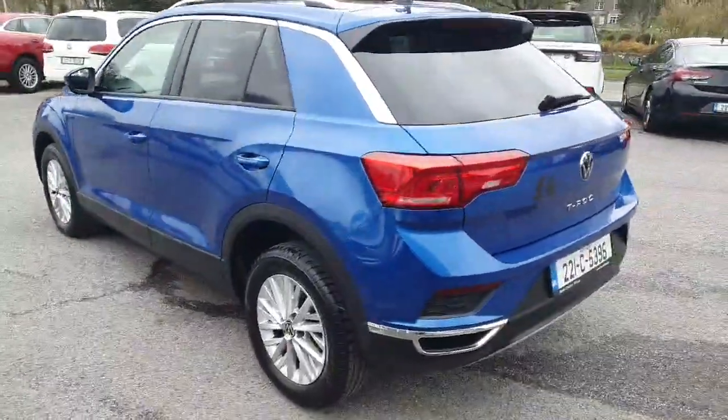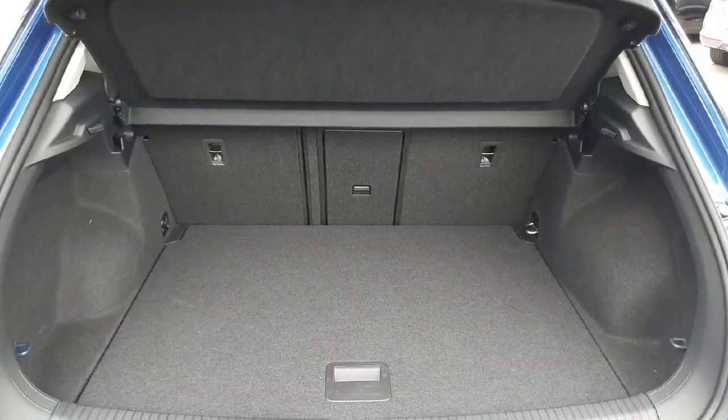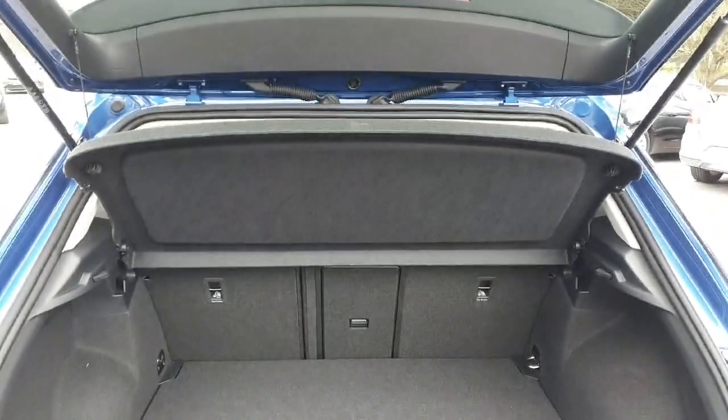It's got the fin antenna, reversing sensors, and a double chrome exhaust to the back. It also has a rear wiper. Into the boot, you have a fantastic size boot — the seats fold in three different ways.